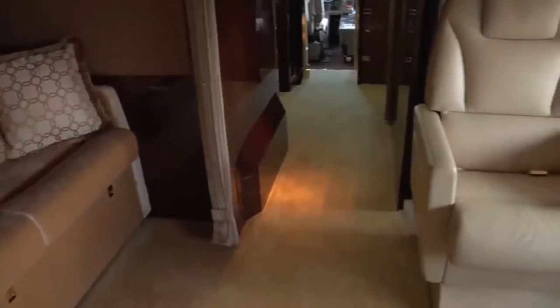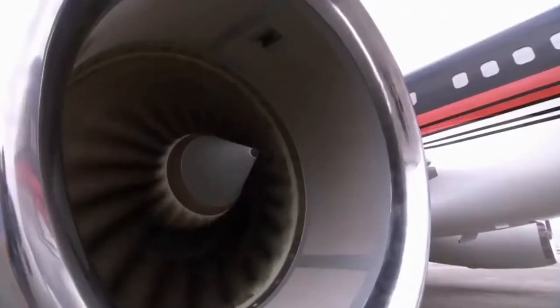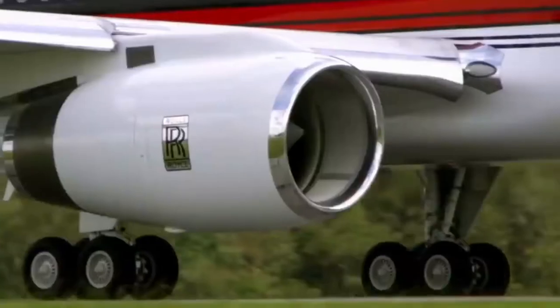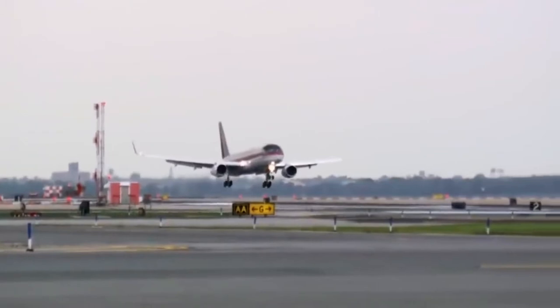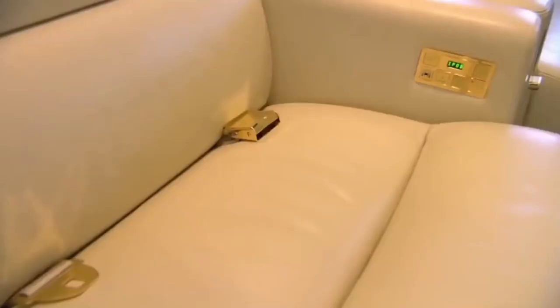Trump Force One has plenty of legroom, unlike a commercial 757, and it's powerful too. It's equipped with two Rolls-Royce RB211 turbofan engines, each providing 40,000 pounds of thrust. That means the jet can reach 41,000 feet in just 12 minutes. The light sockets are gold, and there's decorative gold trim throughout the cabin — even the seat buckles are gold.